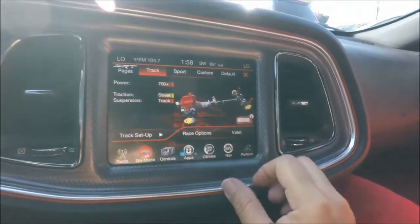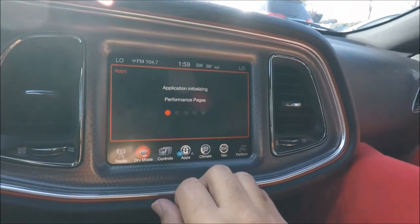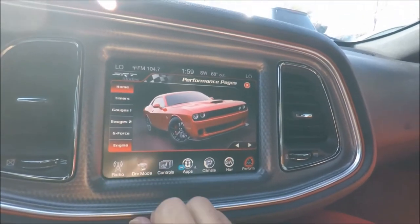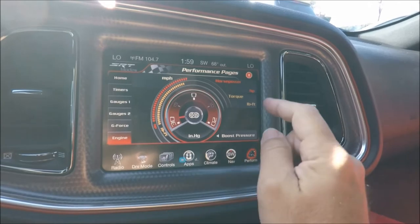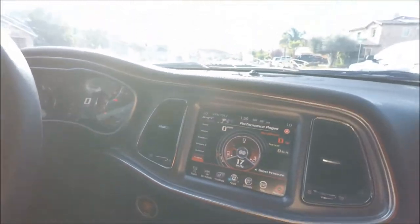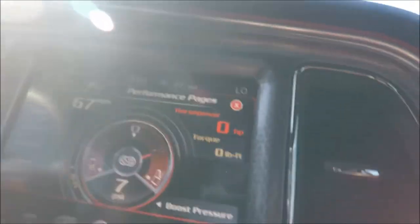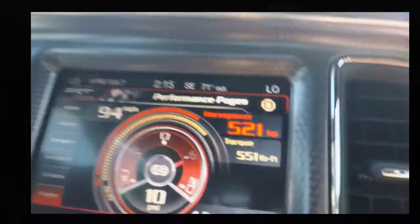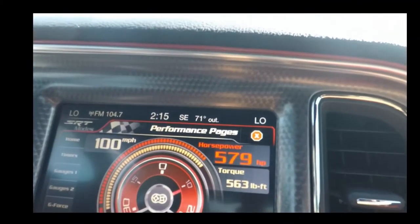Show off my car, show off what I can do — let's do it. I'm gonna set it to track mode, set up the performance pages, and we're gonna show torque and horsepower.